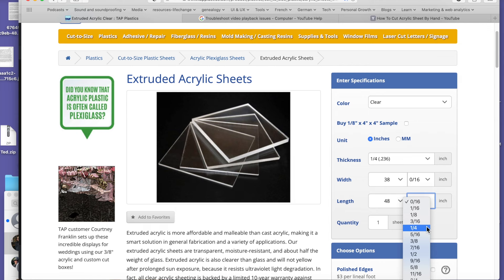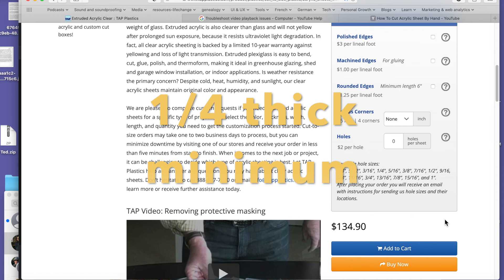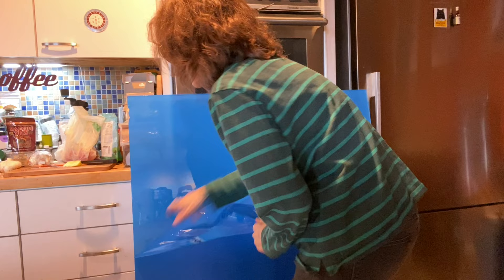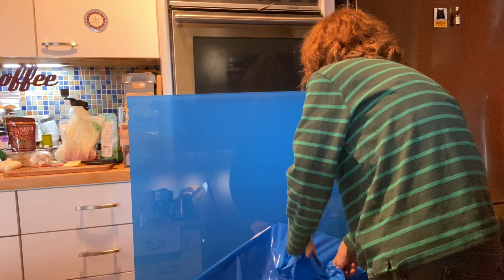At Tap Plastics they told me that a quarter-inch thickness was pretty standard for a plexiglass insert — you don't want anything thinner because it will flex too much; you need some density and mass. You could go thicker, but I went with a quarter inch. The price came to $134, not including tax, and a half hour later I was back home with the plexiglass and ready to install it.